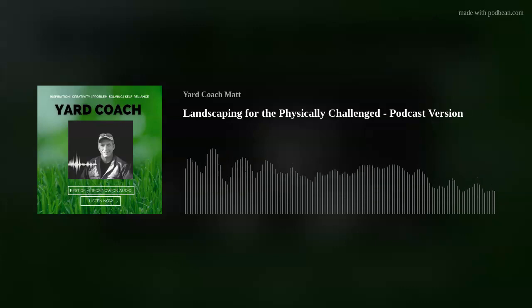Thank you for listening to this episode of Yard Coach. Check out the original videos on YouTube at Yard Coach, or email Coach Matt at youryardcoach@gmail.com. Did you get your free 15-step landscaping project checklist? Check out the podcast description below for the link to your free PDF, as well as the YouTube channel for more great information for the DIYer in you. See you next week.